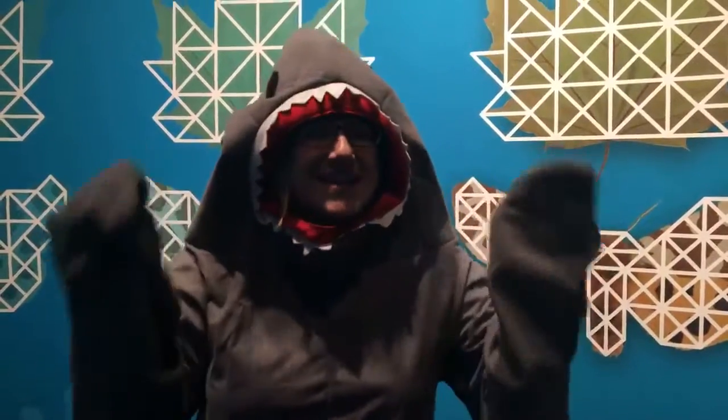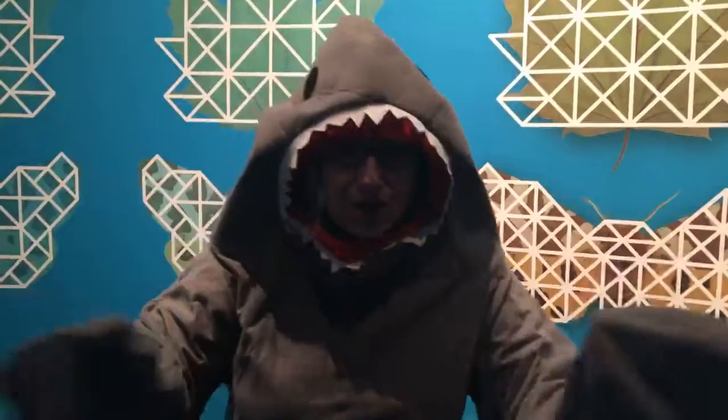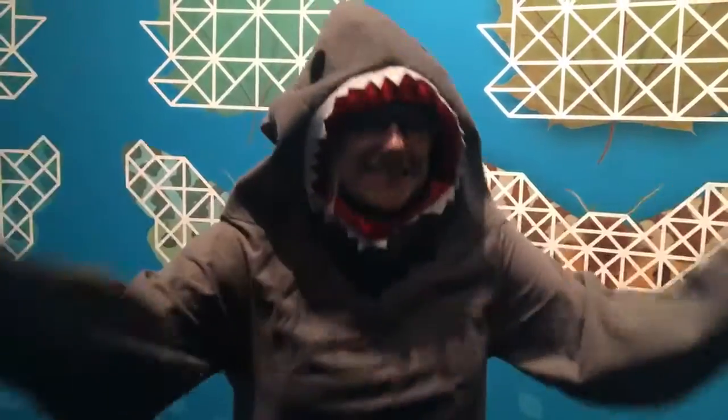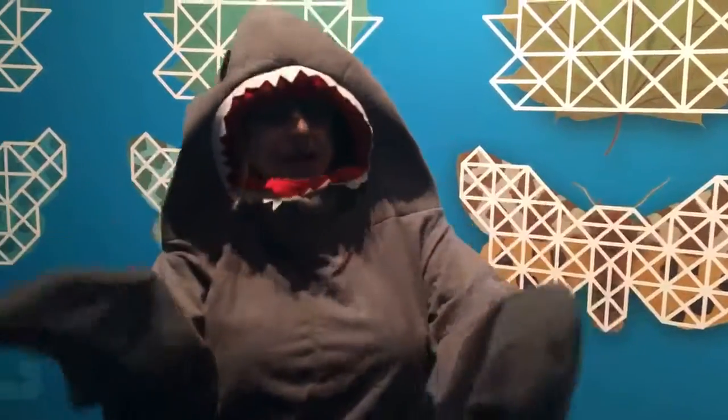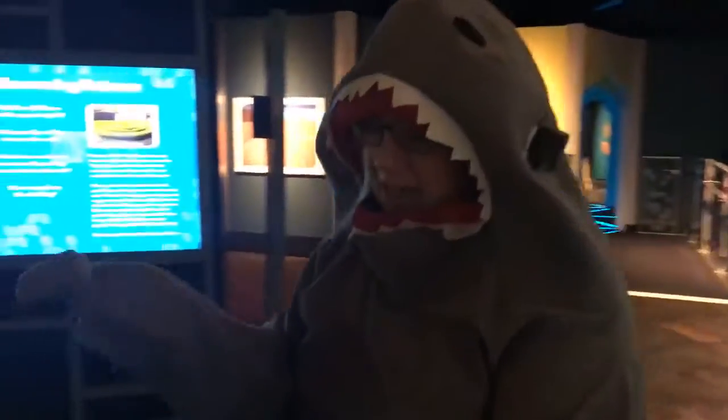This exhibition is absolutely amazing — it's everything from fractals to the golden ratio to spirals, helping to explain nature, the human body, and seeing its effects in everything from art to architecture and music. Let's take a tour — you've got to come check this thing out. And of course I promised I would share how sharks are connected, so let's walk this way. As you can see, I've got my shark costume on today.